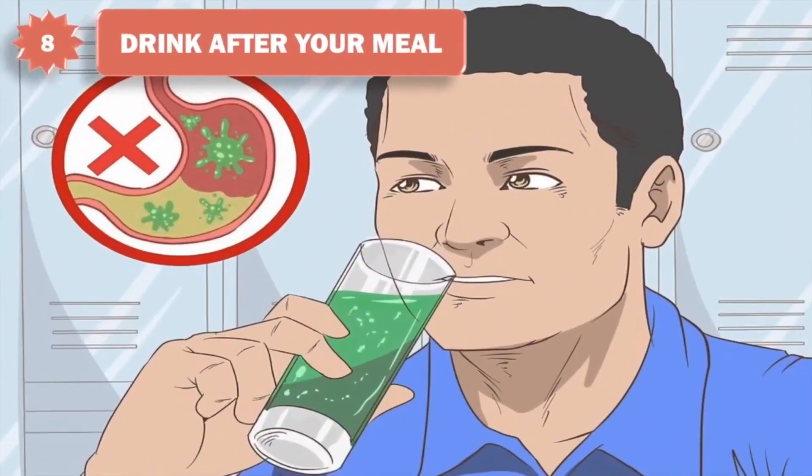8. Drink after your meal. Waiting until an hour after mealtime to drink a beverage can help ease indigestion. While it may seem counterintuitive, chugging water with your meals can actually dilute the digestive acids in your stomach and make them less effective.